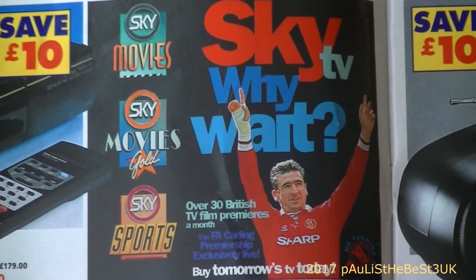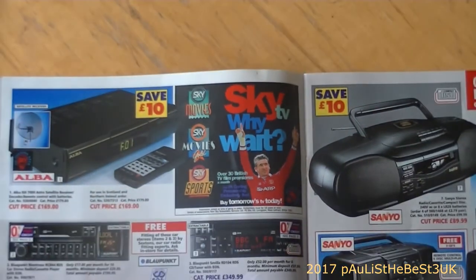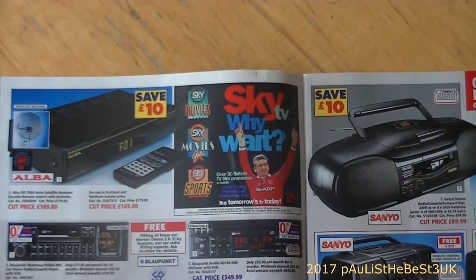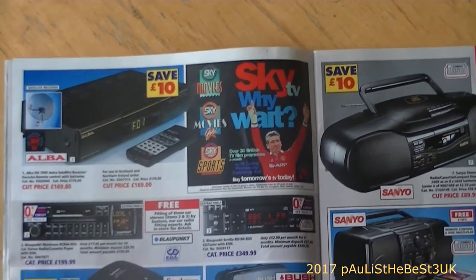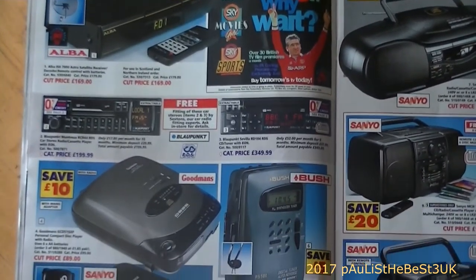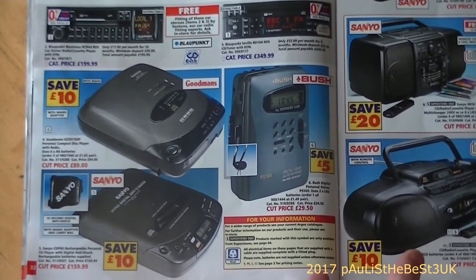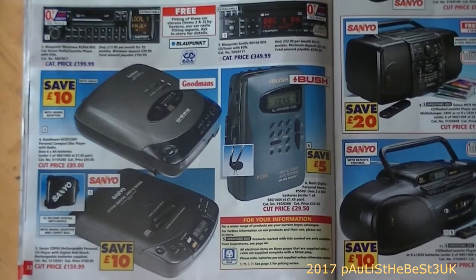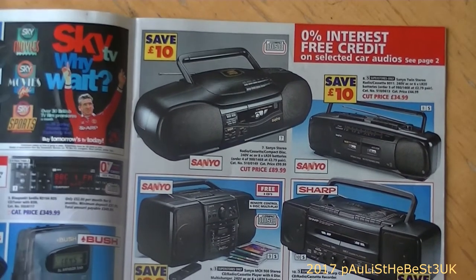There's a Sky TV advertisement here: 'Over 30 British TV film premieres a month - buy tomorrow's TV today.' Back then you'd quite often buy your Sky box via Argos rather than signing up directly through Sky - you'd buy the box and then arrange fitting. We've also got a tape deck, a couple of Walkmans, and a boombox or two - CD radio cassette players.